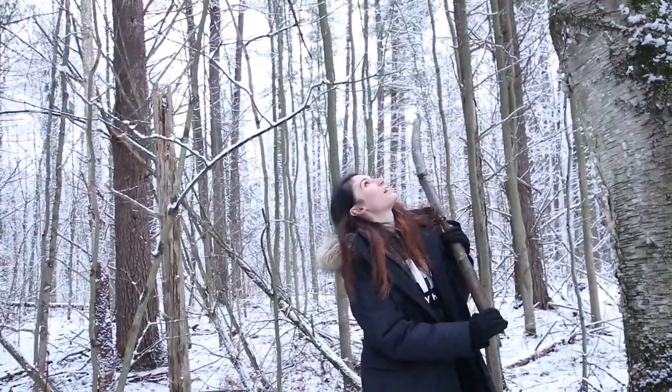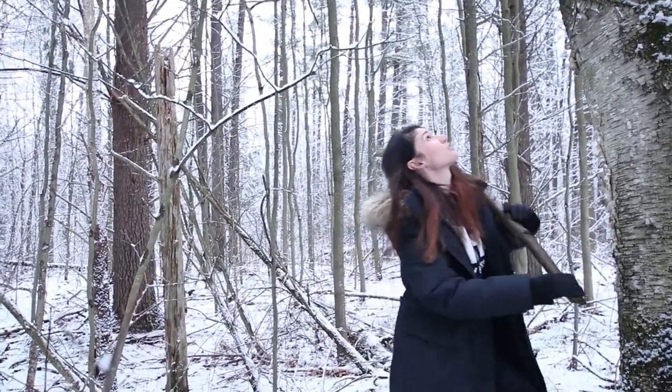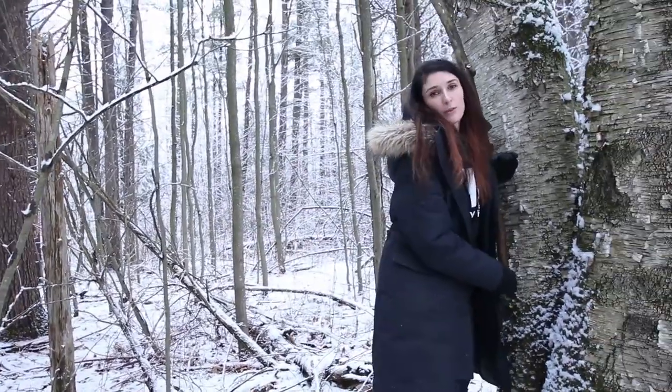How far up do you think that is? I'm not very good at heights. Imagine people, it's about four of you — okay, about 25 feet.